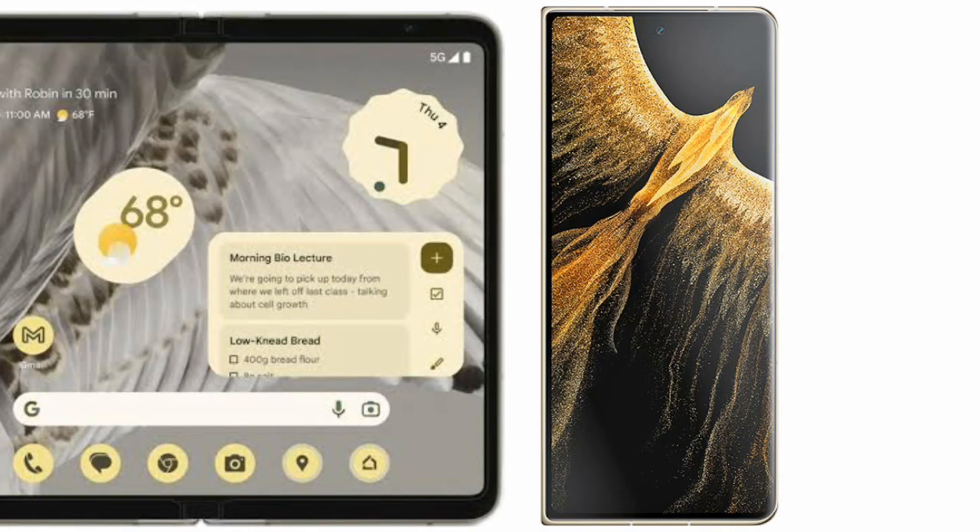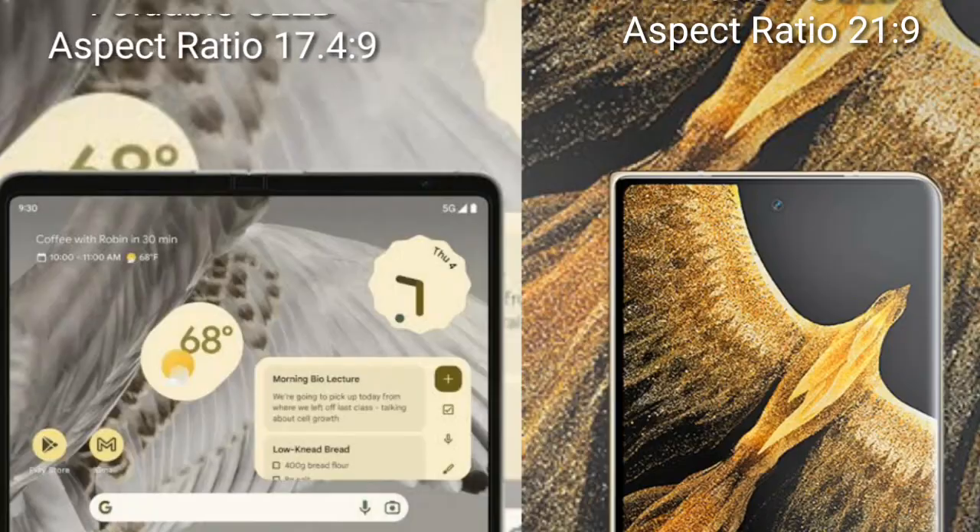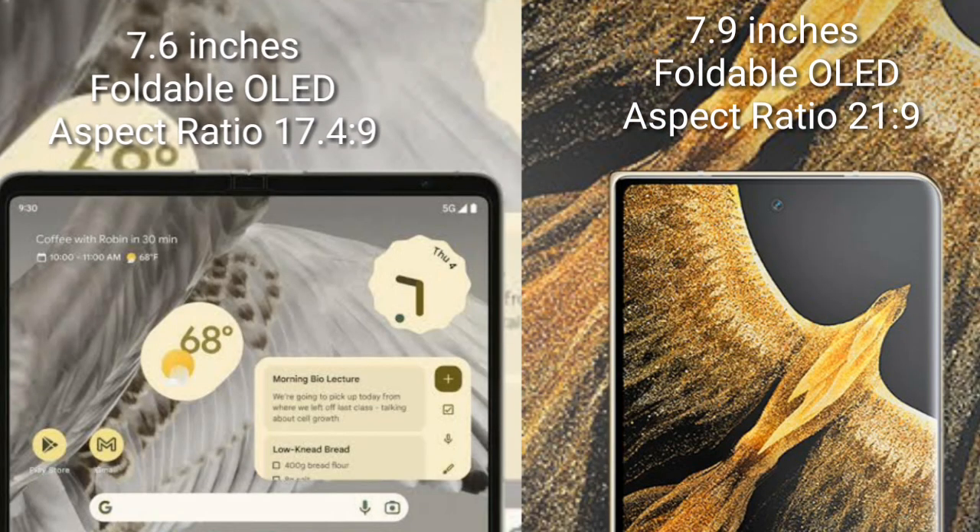I will compare the new Google Pixel Fold with the Honor Magic Vs Ultimate. Google Pixel Fold has a 7.6-inch foldable OLED display with an aspect ratio of 17x4x9. The Honor Magic Vs Ultimate features a 7.9-inch foldable OLED display with an aspect ratio of 21x9.